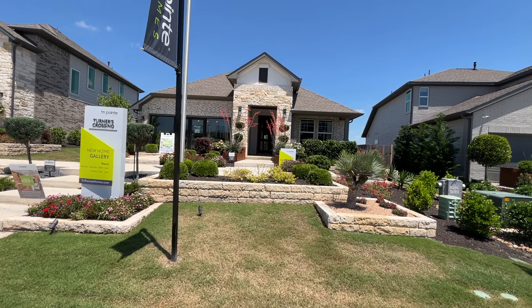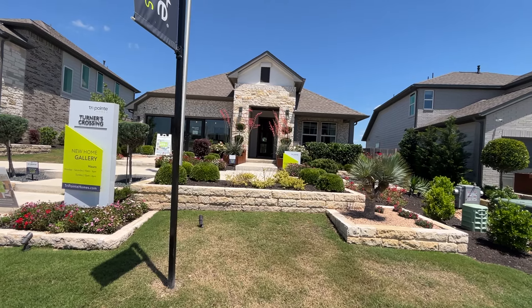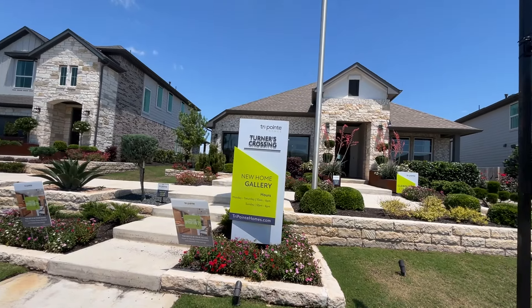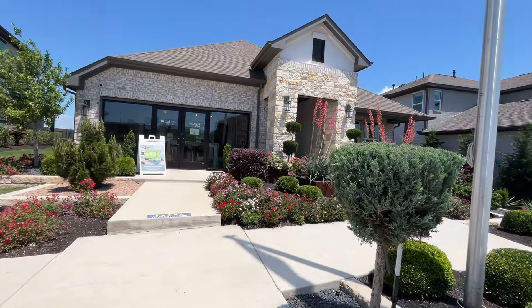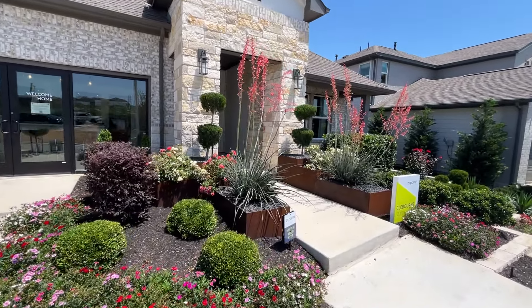Welcome back to the Basics of Home Ownership. Today we are at Turner's Crossing looking at another TriPoint home. So the TriPoint home that we looked at earlier on this channel was this one right here, and I don't know how it is possible, but the one that is only one story is $40,000 more. So I'm excited to show you guys why this house is costing so much more.